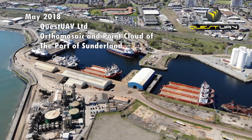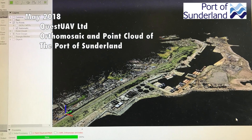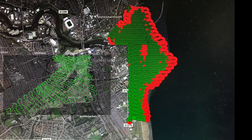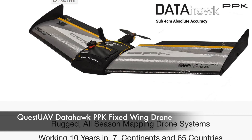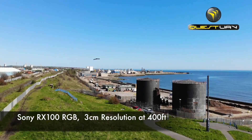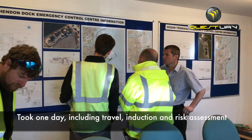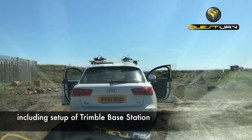In May 2018, Quest UAV Ltd was commissioned to undertake an orthographic survey for the Port of Sunland in UK. The 150 hectare survey — that's one and a half square kilometres — used one of Quest UAV's DataHawk PPK fixed-wing drones, equipped with a Sony RX100 RGB camera capable of a 3cm resolution at 400 feet. The survey took one day to complete, including travel, induction, risk assessment, and the setup of a Trimble base station.